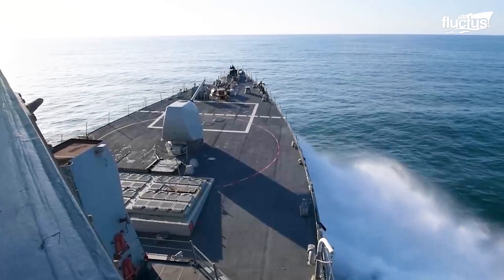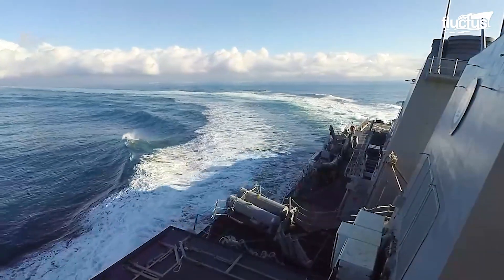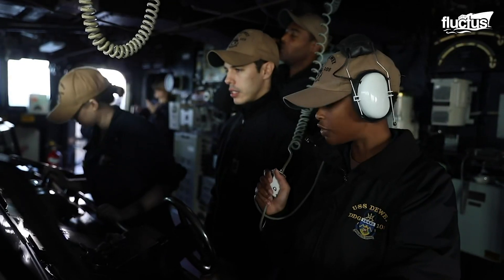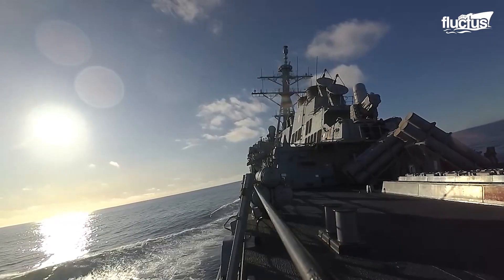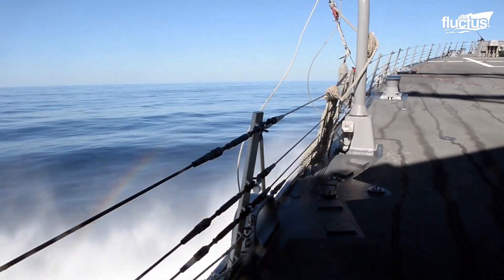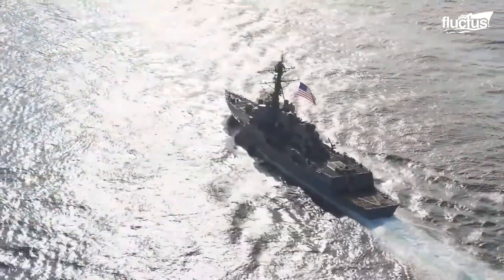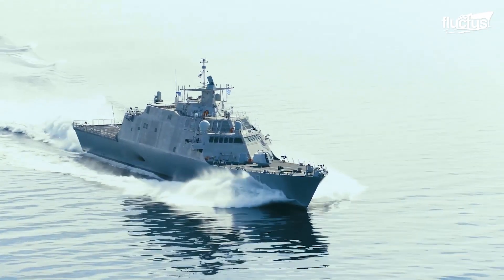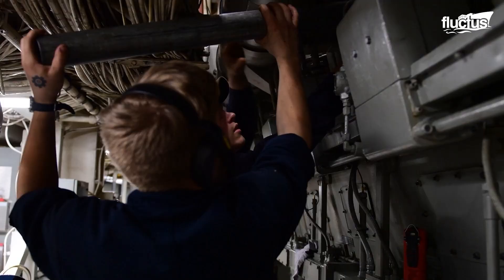So how exactly do these massive vessels withstand the fury of nature? The three main features enabling warships to sail through oceans are design, materials, and maintenance.